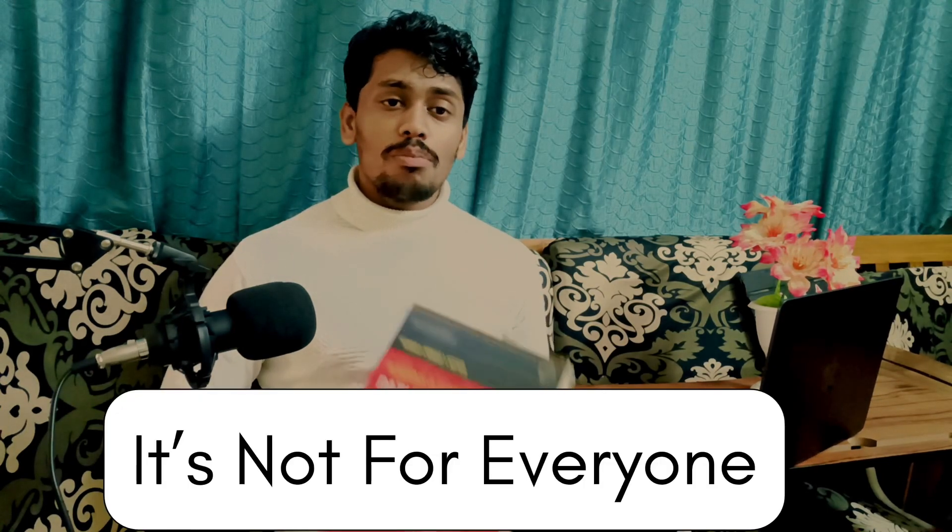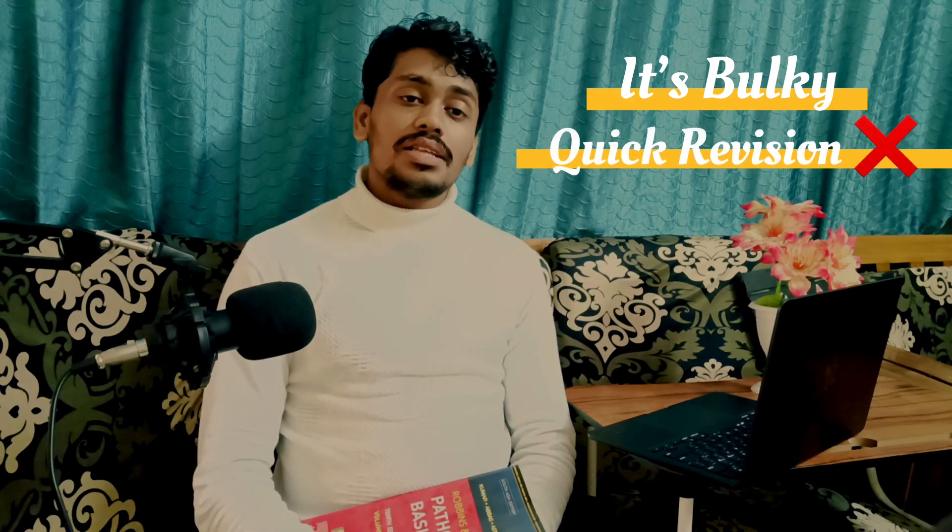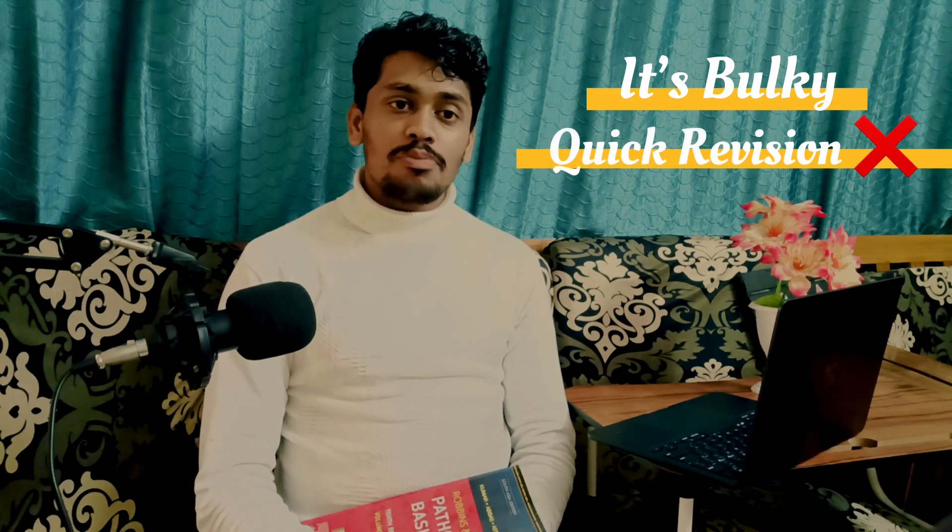Let's be real — Robbins isn't perfect for everyone. The first problem is that it is bulky. The combined two-volume set provides a lot of information, which can feel overwhelming. That is the first disappointment with Robbins: the sheer volume of content.